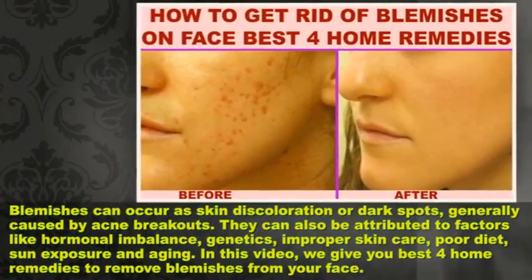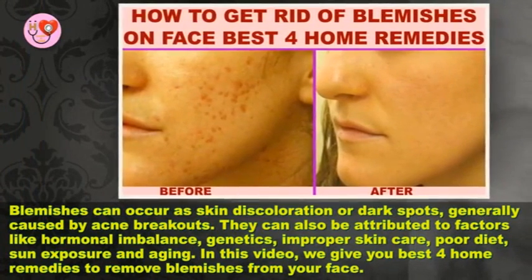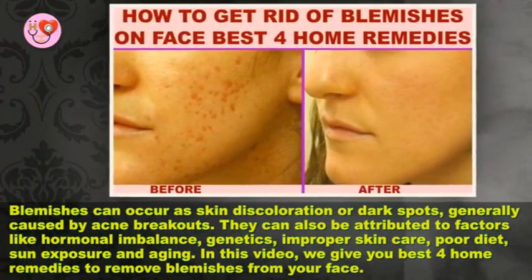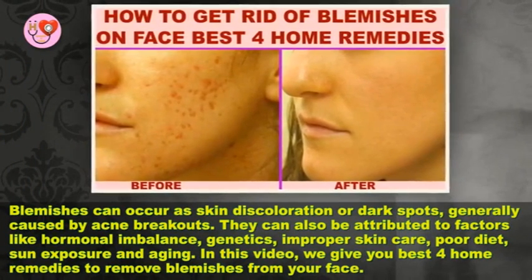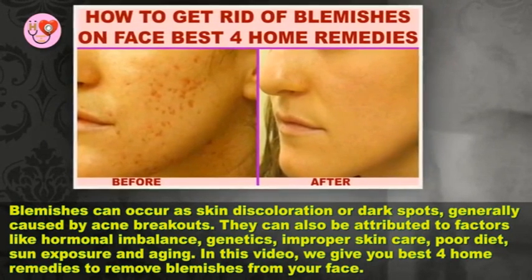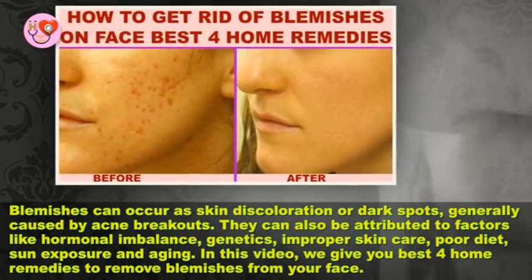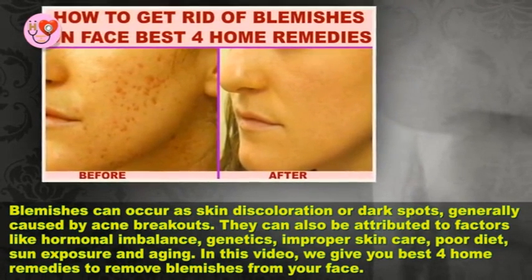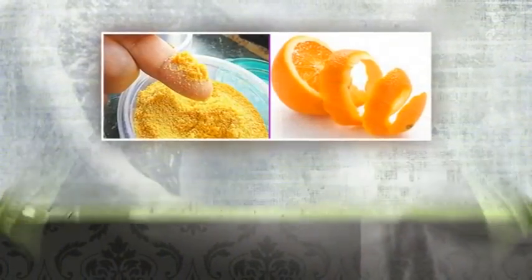How to get rid of blemishes on face. Blemishes can occur as skin discoloration or dark spots, generally caused by acne breakouts. They can also be attributed to factors like hormonal imbalance, genetics, improper skin care, poor diet, sun exposure, and aging. In this video, we give you the best home remedies to remove blemishes from your face.